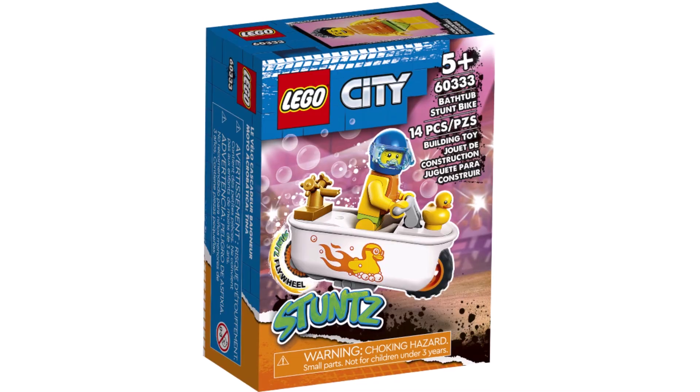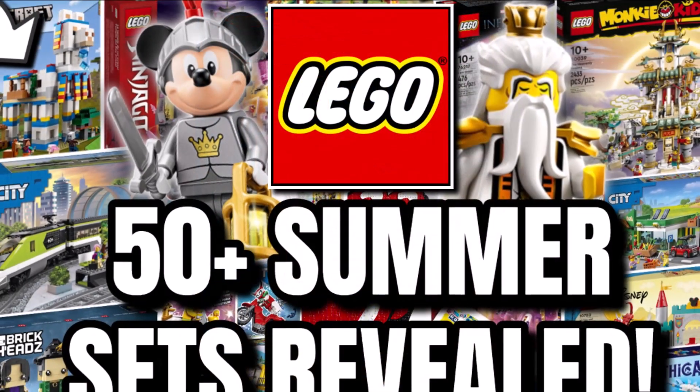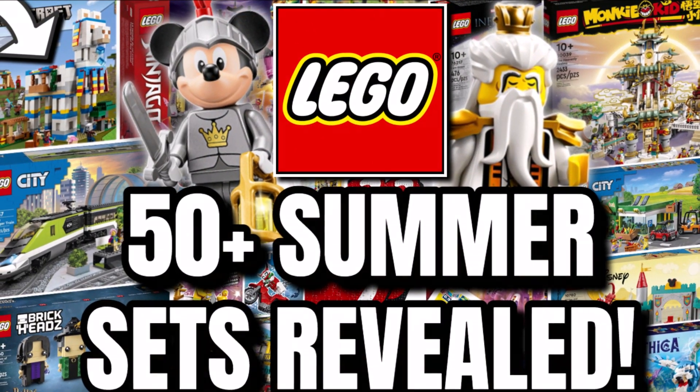And probably that bathtub stunt minifigure because who doesn't love that one! Comment down below which ones you're excited for and which ones you're not — so much to cover today. Please like the video, subscribe, and turn on notifications for more LEGO videos. Watch any of the videos on screen now. Keep clicking and bricking — see you all later, bye bye!